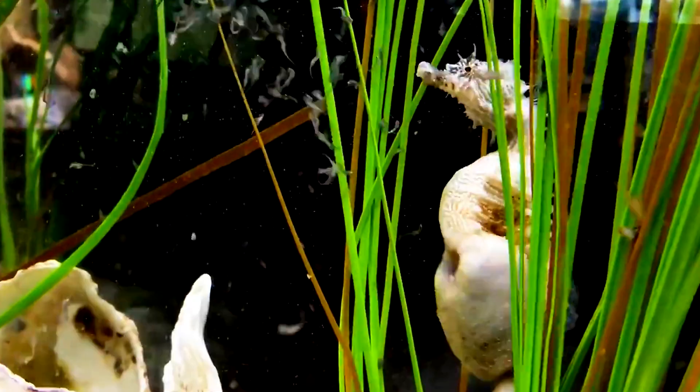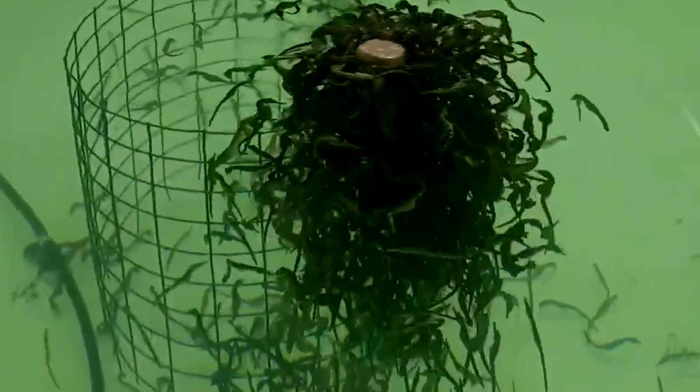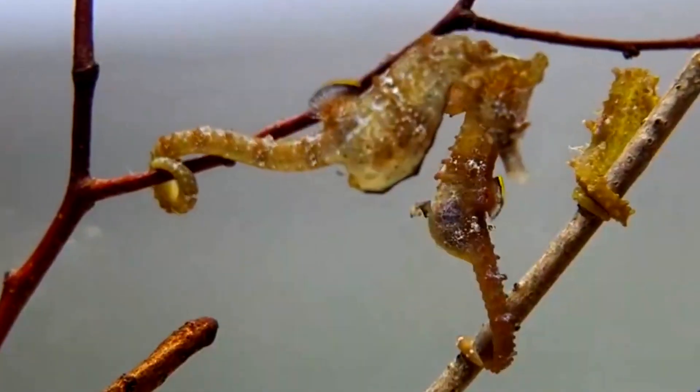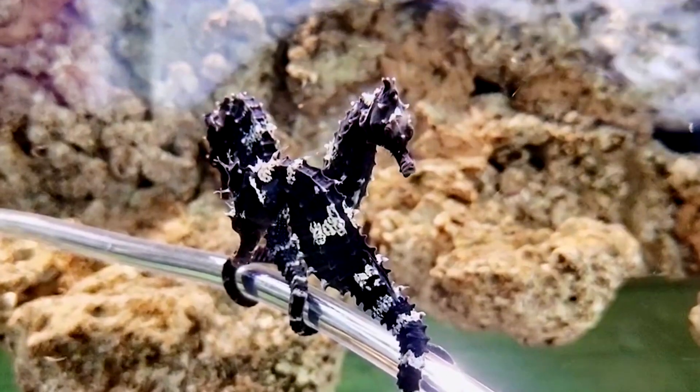Ever wondered how these enchanting sea creatures with horse-like faces are farmed without harming fragile ocean ecosystems? Seahorses captivate us with their unique biology and delicate needs, making traditional farming a challenge. As demand grows for aquariums and medicine, cutting-edge technology is stepping in to revolutionize seahorse farming.